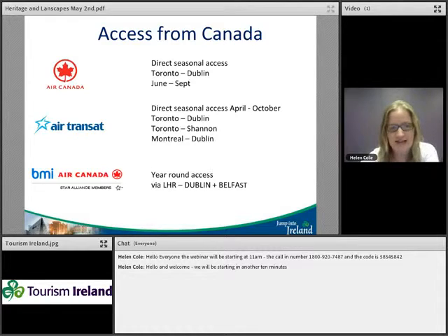A reminder about access from Canada for your clients. We have direct seasonal access from June to September with Air Canada flying Toronto to Dublin. We have a long seasonal access with Air Transat from early April extending all the way through to the end of October, with flights from Toronto to Dublin, Toronto to Shannon, and one flight a week from Montreal to Dublin. Year-round we also have Air Canada and BMI as co-chair partners via London Heathrow, flying into Dublin or Belfast.